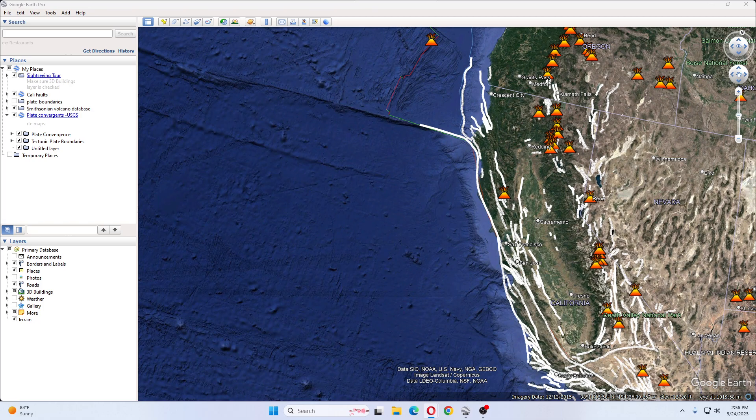The summit of the seamount is about 11,352 feet below sea level. Meanwhile, the crater at the top of it is about 1,200 feet deep, as data shows.